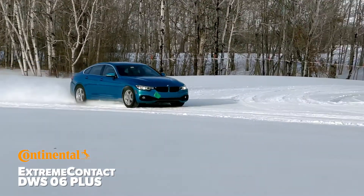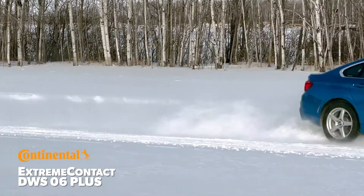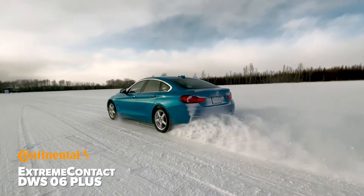Watch for our winter performance evaluation of the Extreme Contact DWS-06 Plus after our 2022 winter testing.